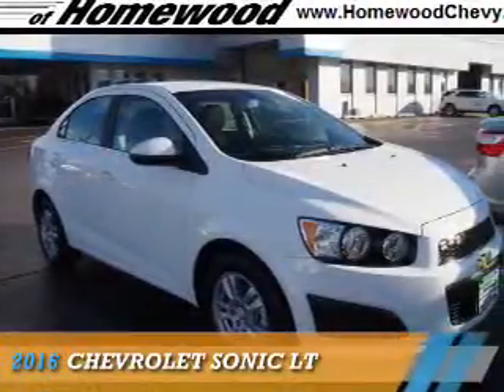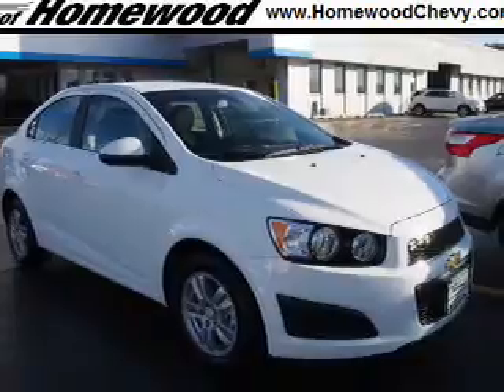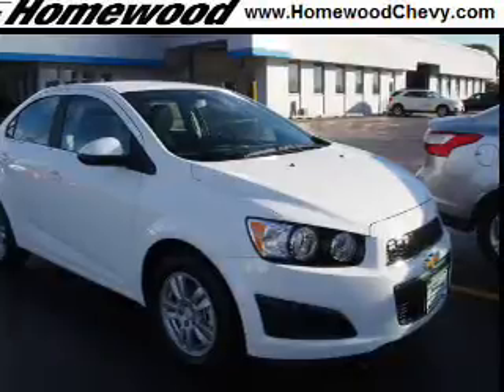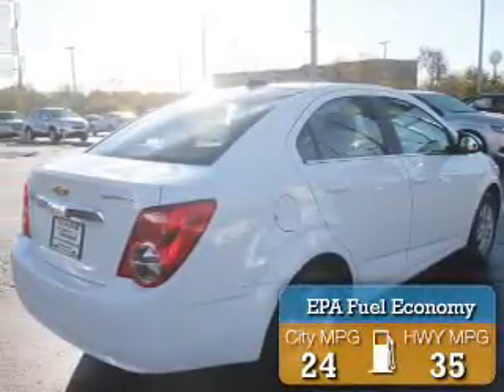Presenting the 2016 Chevrolet Sonic. It's powered by front wheel drive, a 1.8 liter four-cylinder engine, and an automatic transmission. Great fuel efficiency saves you money by requiring fewer trips to the gas station.